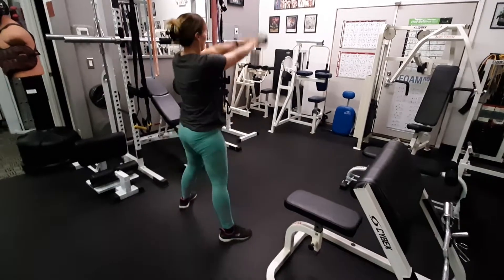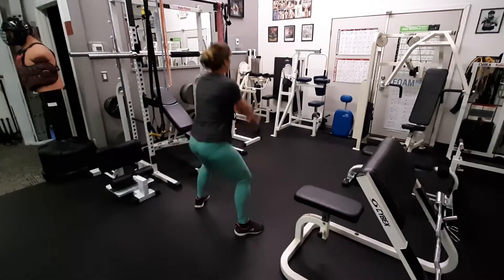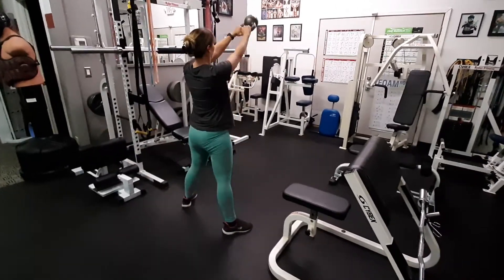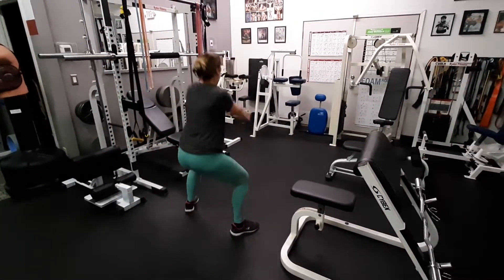That's number one, two, and three, four, number five, six, seven, eight, nine, 10.